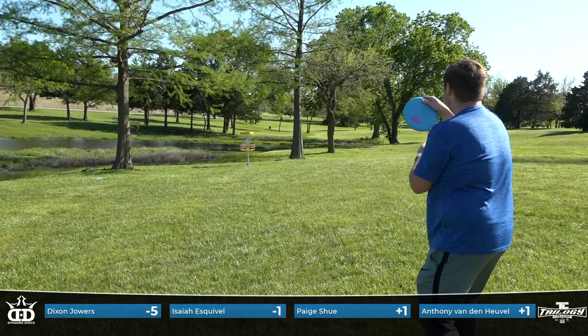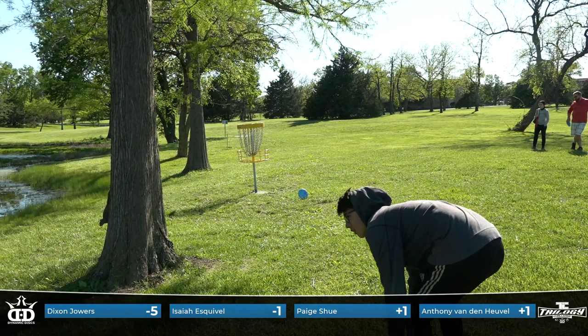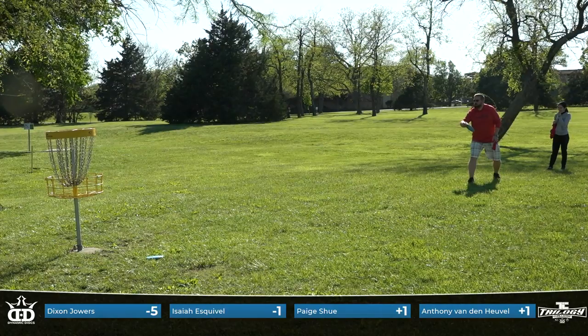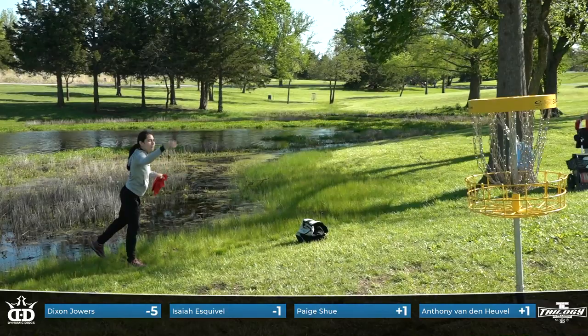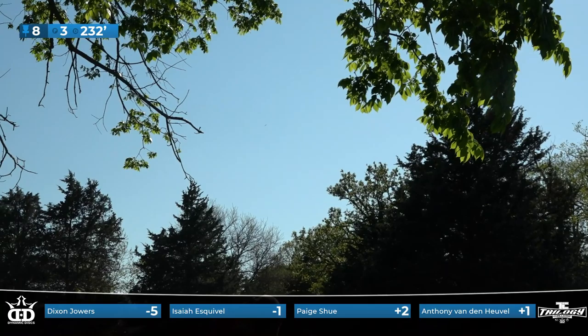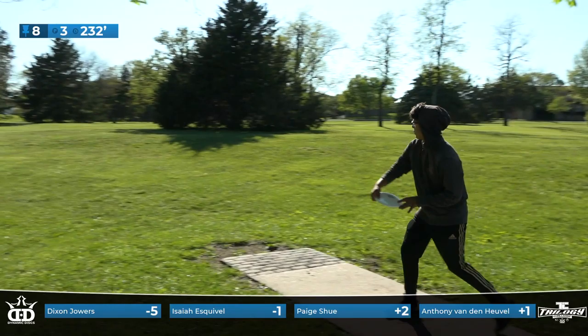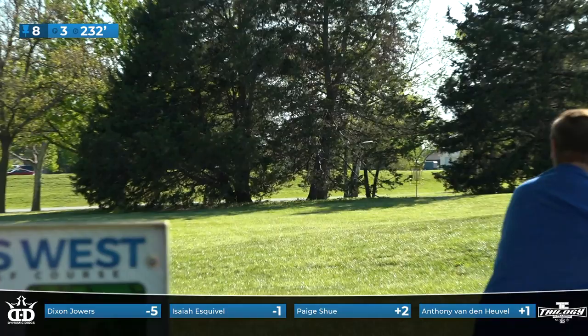Paige unfortunately just has a little too much heat on this upshot and ends up just barely trickling into the water there. Paige probably still feeling good from hole 5, thinking she can just throw everything in. That's a bad break for Isaiah — great tee shot, unable to capitalize on the birdie. Dixon up and in for par. This will be bogey unfortunately for Paige Hsu — she's not too pleased. It's not a bad angle if you can get the disc high enough, but it's just kind of tricky. Isaiah's kind of straight in the middle of those two trees, which isn't a bad spot to be.